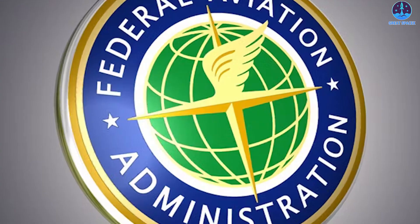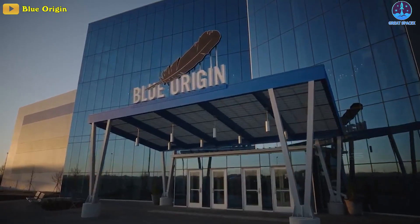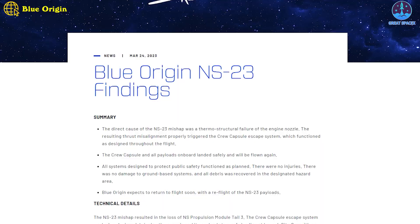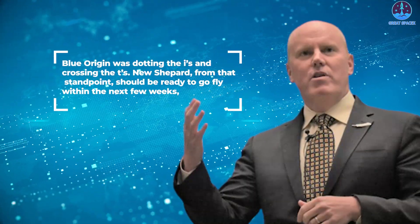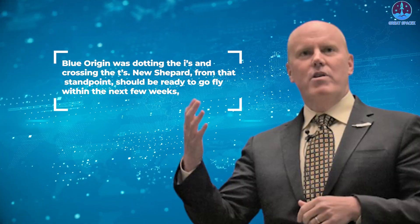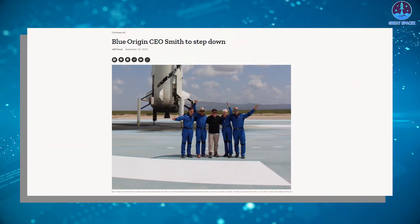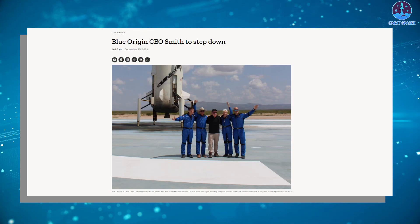The FAA declined to say how many of the 21 corrective actions are linked to public safety, and Blue Origin provided no additional details. "We've received the FAA's letter and plan to fly soon," a company spokesperson said. Blue Origin expects to return to flight soon with a reflight of the NS-23 payloads. Bob Smith, chief executive of Blue Origin, said at a conference on June 6th that the company was dotting the I's and crossing the T's with the FAA, adding that New Shepard should be ready to fly within the next few weeks. New Shepard has not flown since the September 12th, 2022 mishap. The company announced September 25th that Smith would step down as chief executive in early December, to be replaced by Amazon executive Dave Limp.